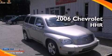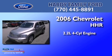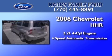This is a 2006 Chevrolet HHR. It features a 2.2-liter, four-cylinder engine and a four-speed automatic transmission.